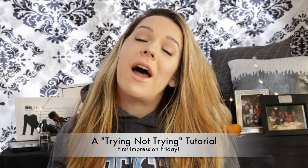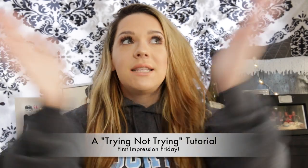Hey guys, it's your favorite Jersey girl and thank god it is Friday — TGIF. Because it's Friday, we're gonna have a First Impressions Friday.